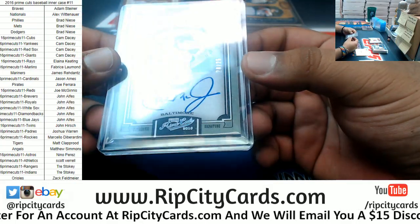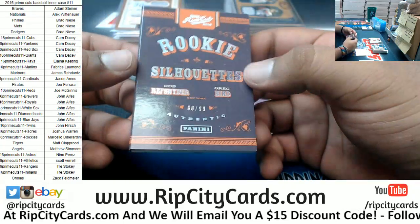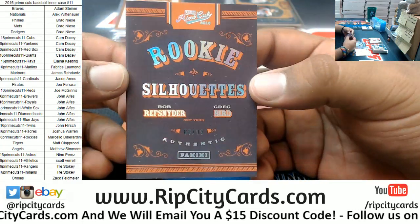Cal Ripken, 20 of 25 for the Orioles — nice one right there. And the Rookie Silhouette booklet numbered 68 of 99, Robert Snyder and Greg Bird.